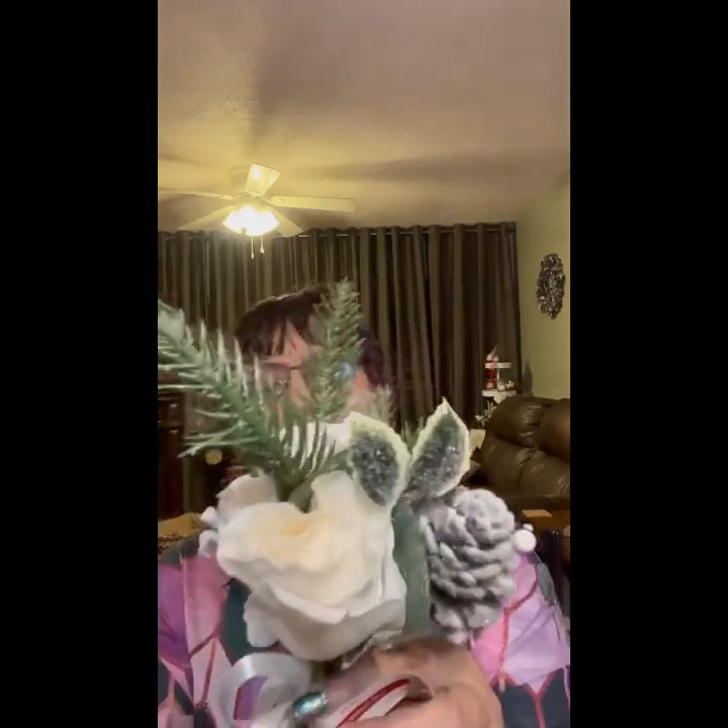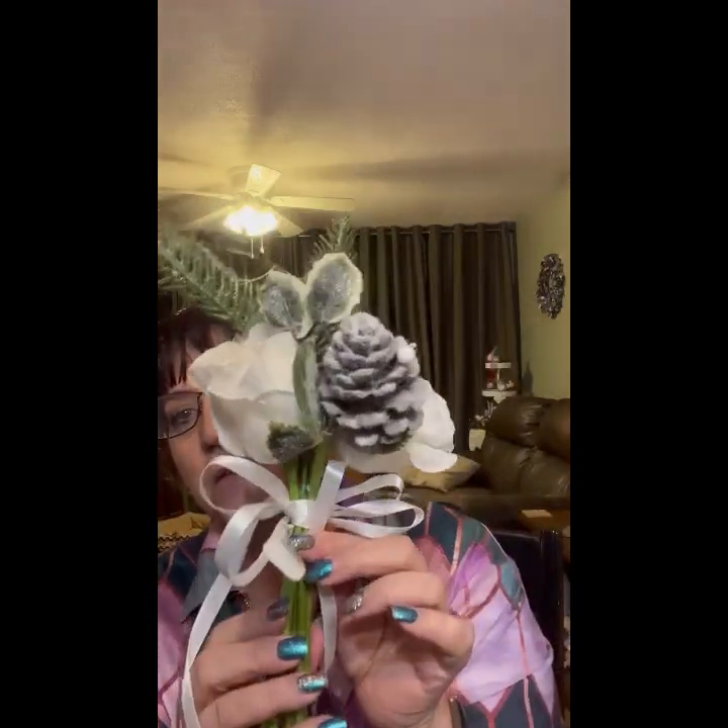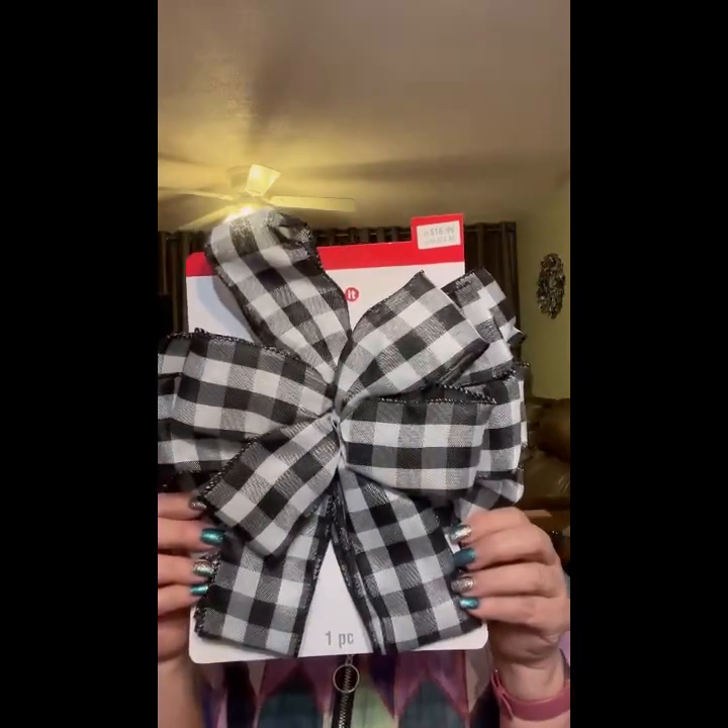A very pretty Merry Christmas window clings for $2.99. A thing of glittery pine cones for $6.99. Oh, this is pretty — $11.99. I keep wanting to give you the Canadian price! Isn't that pretty? Oh buffalo check — you know I'm loving that — $16.99, a great big Christmas bow.